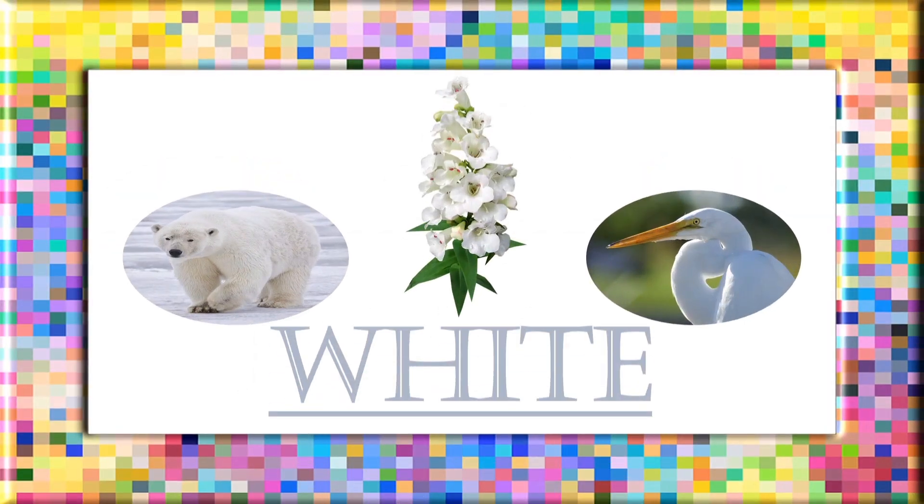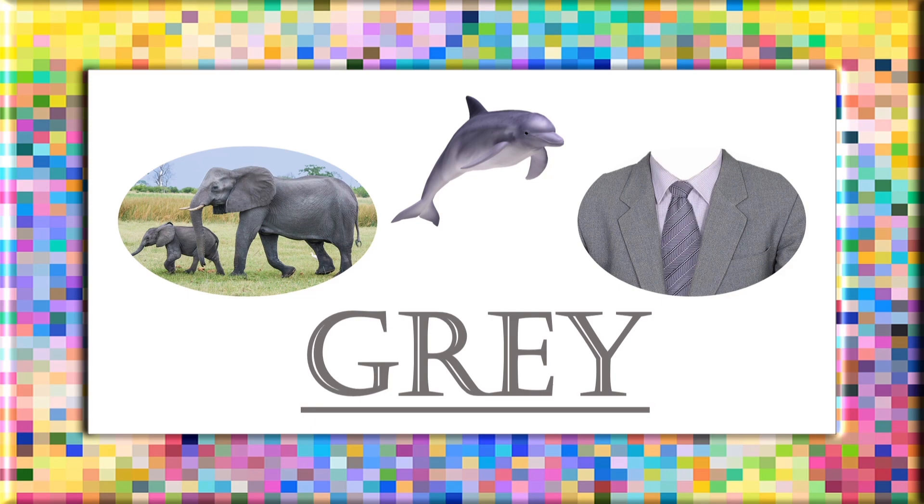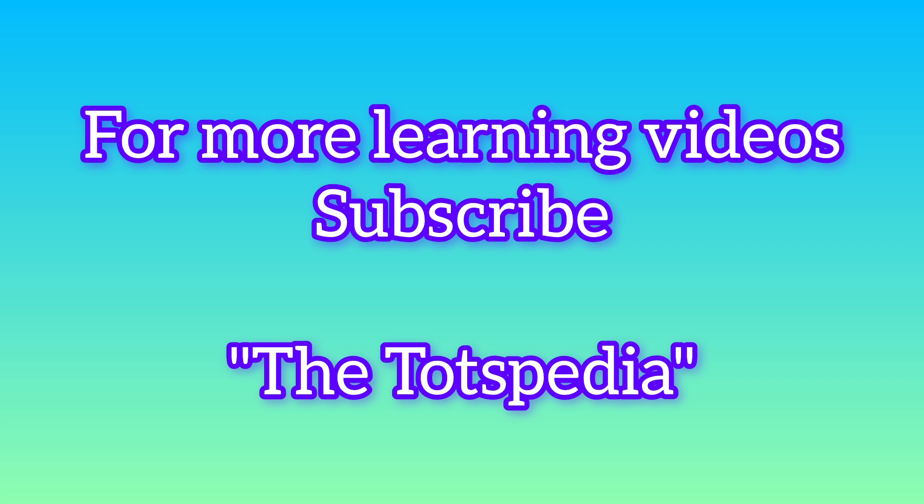White: W, H, I, T, E. White. Gray: G, R, E, Y. Gray. For more learning videos, subscribe to Totspedia.